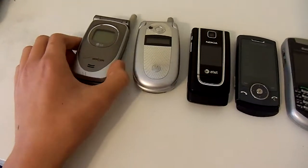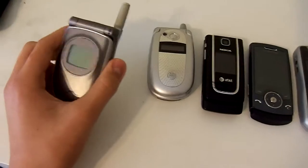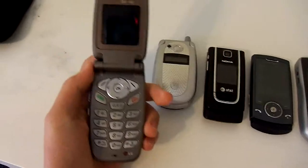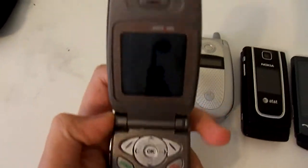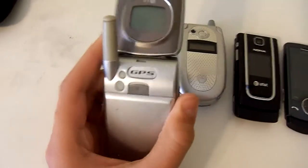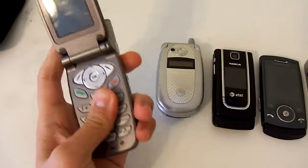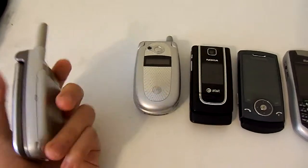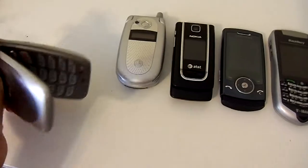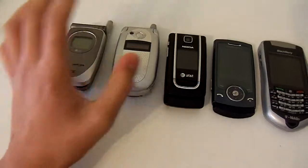First off, what we have here is an LG flip phone. I'll just open it up with one hand. It's got smudges on the screen. Let's take a look at the back — this thing has GPS, and it's Verizon. I don't know how long ago my dad used this phone, but it was obviously a while ago.